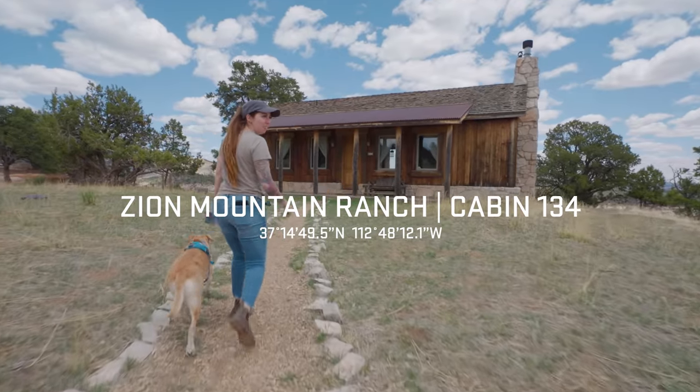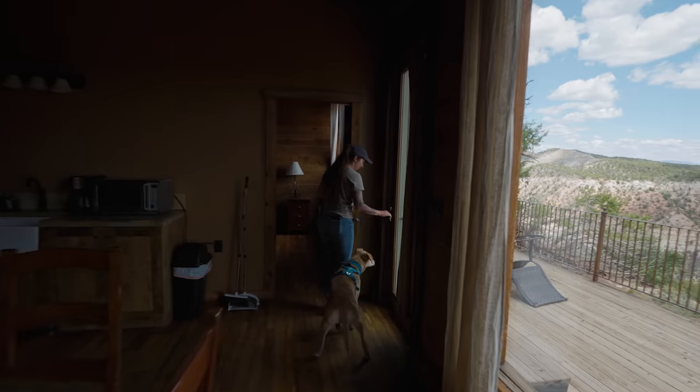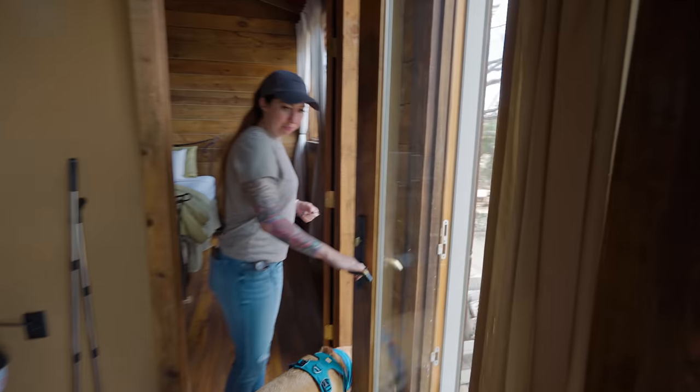We're staying here for the night — wow, what a view. And the audio quality is going to sound so good because I've got the mic pointing at me.